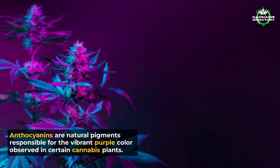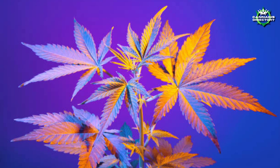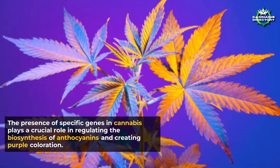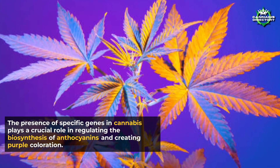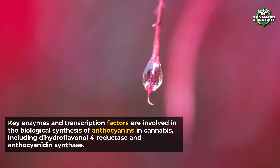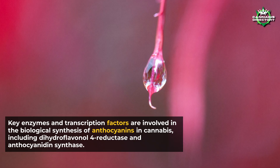Anthocyanins are natural pigments responsible for the vibrant purple color observed in certain cannabis plants. The presence of specific genes in cannabis plays a crucial role in regulating the biosynthesis of anthocyanins and creating purple coloration. Key enzymes and transcription factors are involved in the biological synthesis of anthocyanins in cannabis, including dihydroflavanol 4-reductase and anthocyanidin synthase.